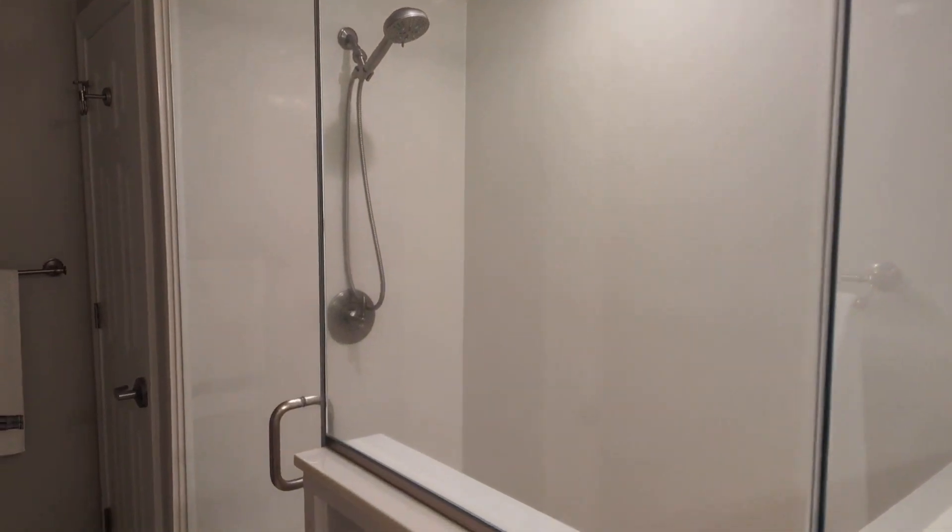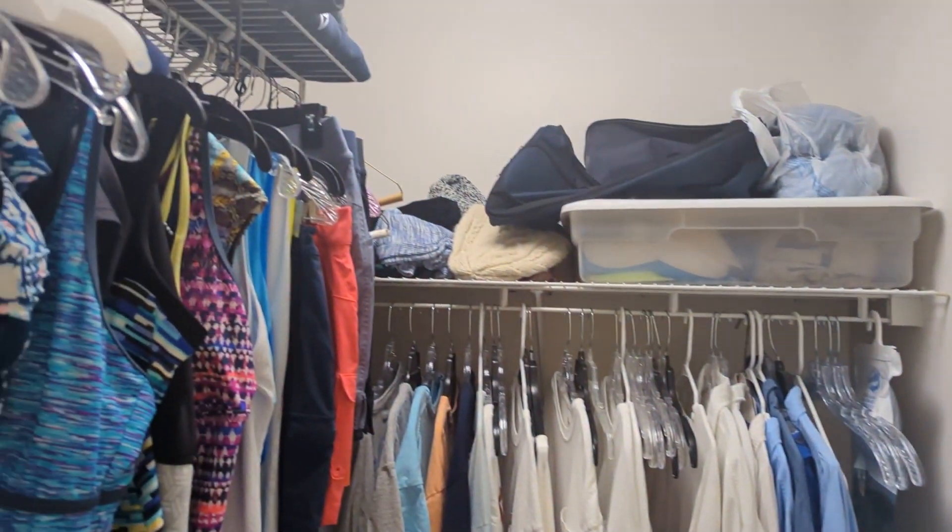The master bathroom has been redone to include a walk-in tiled shower, a custom closet with automatic lights, and extra storage.